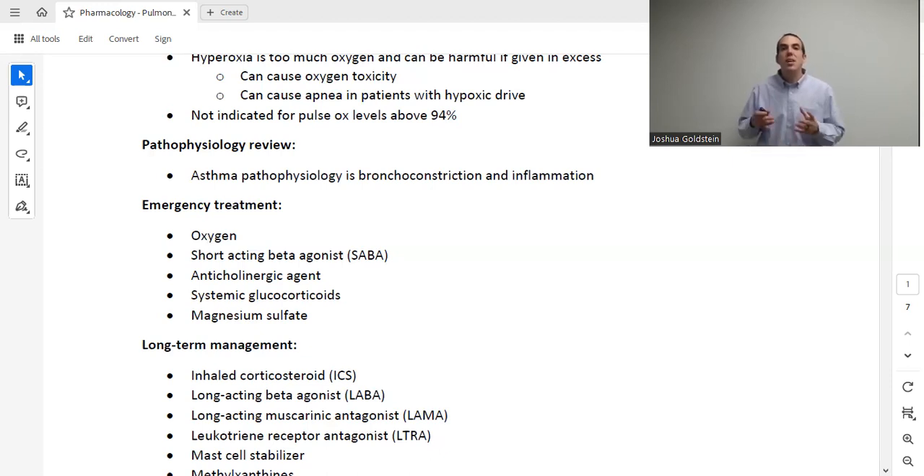The last point about oxygen: we do not give it to patients who already have a good oxygen level — 95% or greater, or 94% or greater depending on the textbook. We don't give patients oxygen if they don't need it. We used to give it to everyone having a heart attack or any acute event, but we don't do that anymore. Now we give it based on patient need.